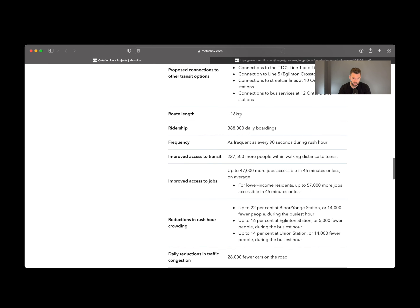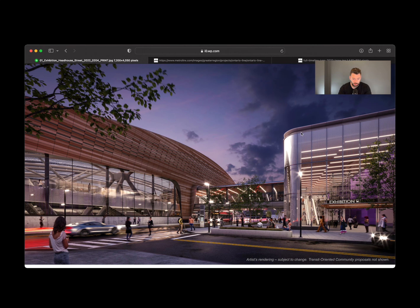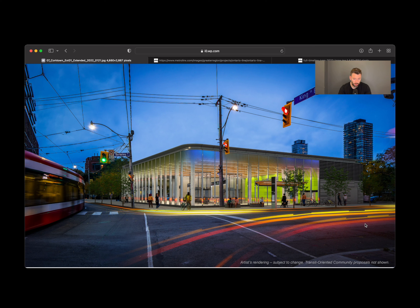Route length is about 16 kilometres. They are predicting about 390,000 daily boardings, which will be pretty impressive if they run every 90 seconds during rush hour. Here's a photo of the new Exhibition Station which looks pretty awesome, and a rendering of the new Corktown Station which also looks great.